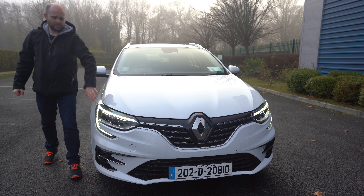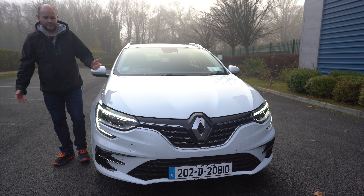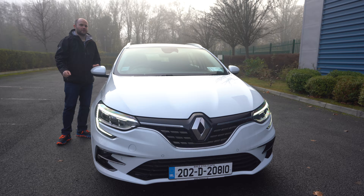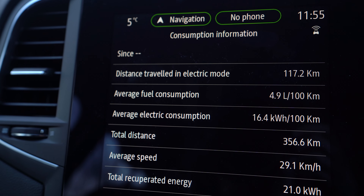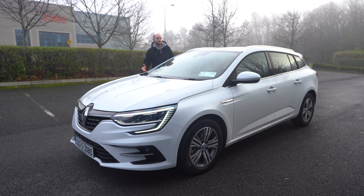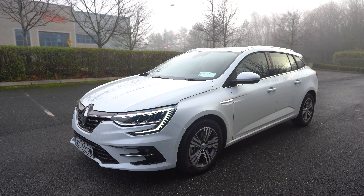If your Megane has the LED Pure Vision headlights, the strip goes across the front of the car and looks great, but the real benefit is in the dark - they are super super bright. This car has a just-under 10 kilowatt-hour battery plus a 1.6 petrol engine, though there's still diesel and petrol options for everybody. It's heading in the direction of a full Megane EV in the not-too-distant future.